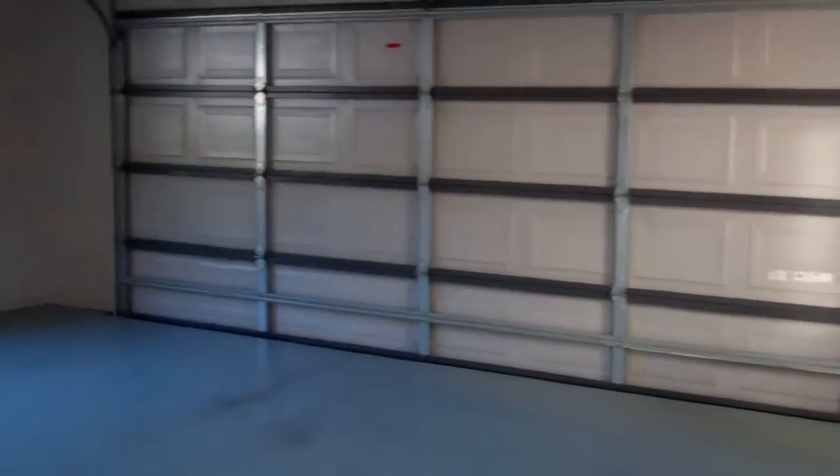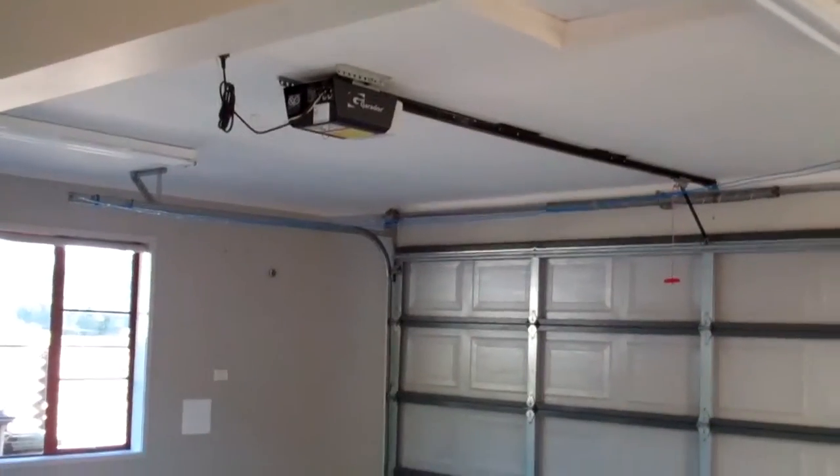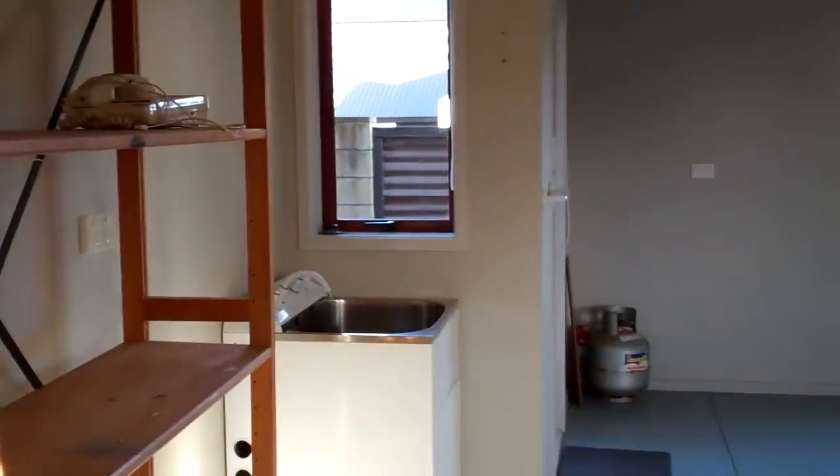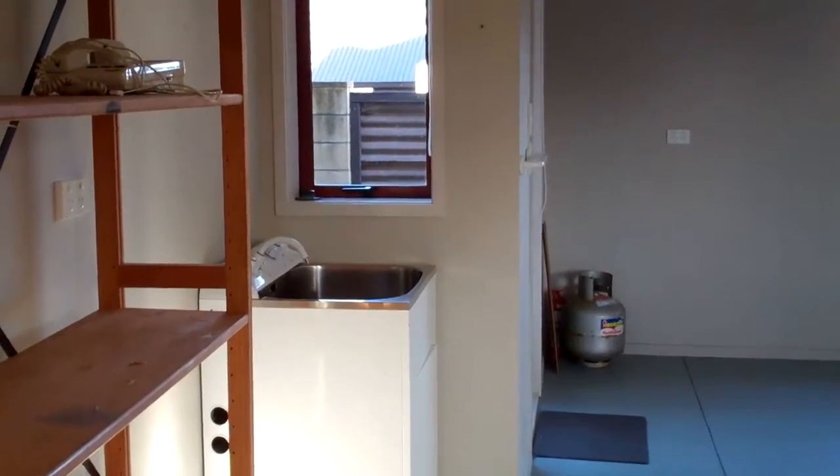The garage is a double with automatic door openers, and the laundry is situated in the back of the garage with the door going out.